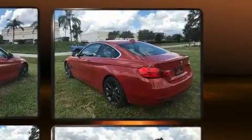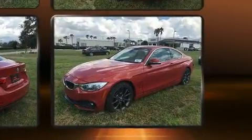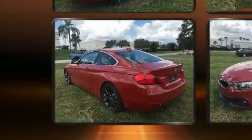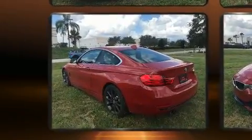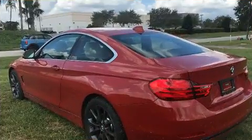BMW prioritized practicality, efficiency, and style by including a leather steering wheel, an outside temperature display, and power front seats. With high-intensity discharge headlights illuminating your path, you'll always appreciate maximum visibility.